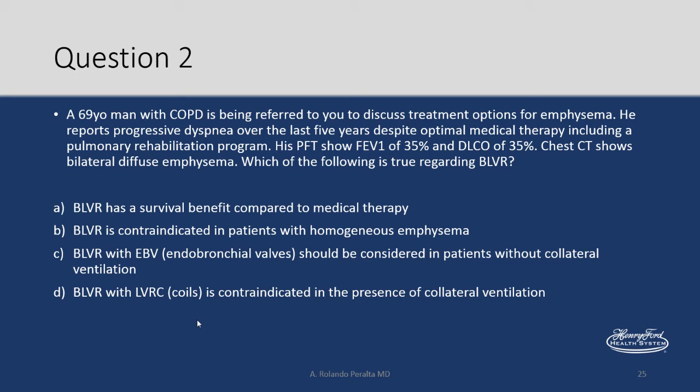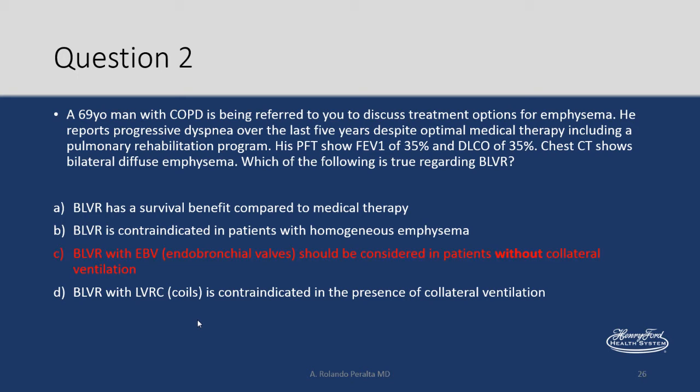The right answer is C — endobronchial valves should be considered in patients without collateral ventilation. The kicker is that phrase 'without collateral ventilation.'